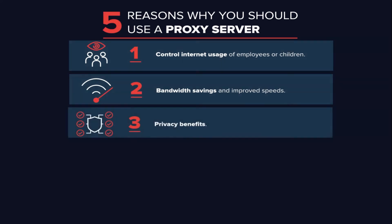Privacy benefits: individuals and organizations alike use proxy servers to browse the internet more privately. Some proxy servers will change the IP address and other identifying information the web request contains. This means the destination server doesn't know who actually made the original request, which helps keep your personal information and browsing habits more private.